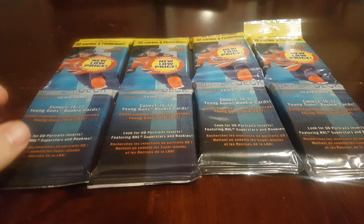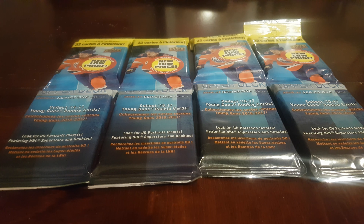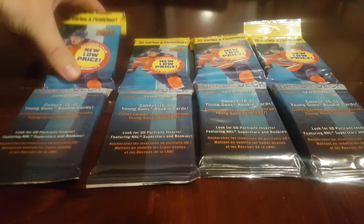Not a Leafs fan by any stretch of the imagination, but it was a nice card to have. Anyway, let's see what we can find. I think there's probably one insert in each pack, so we'll open it up. There's 32 cards in each pack, so let's see what we find.